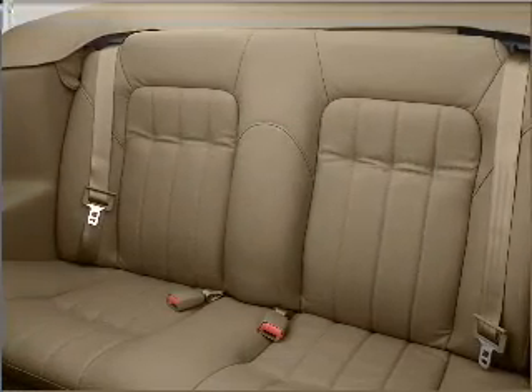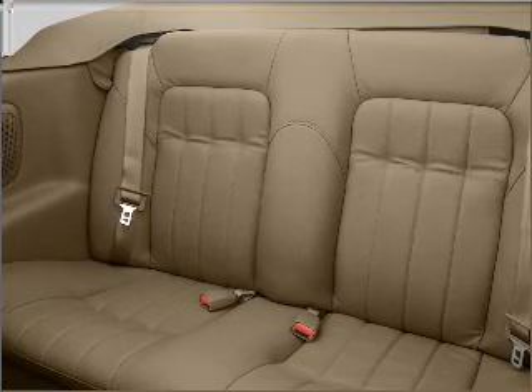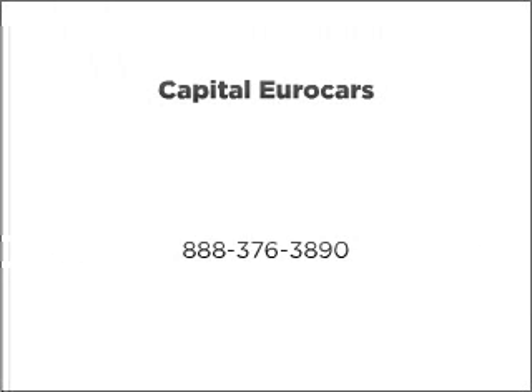Call today to schedule a test drive. We'll see you soon.